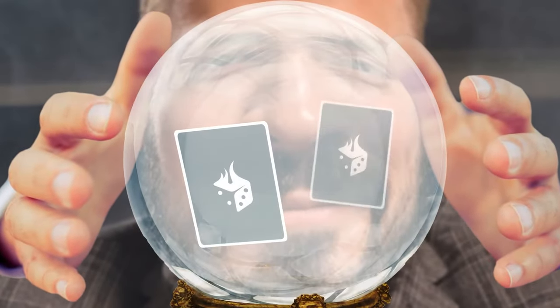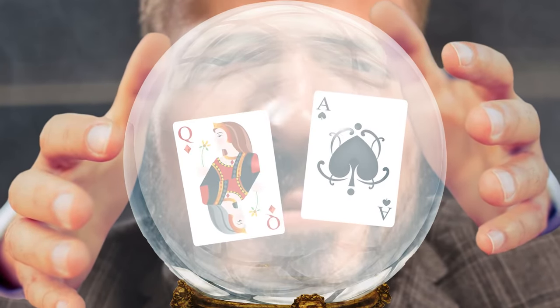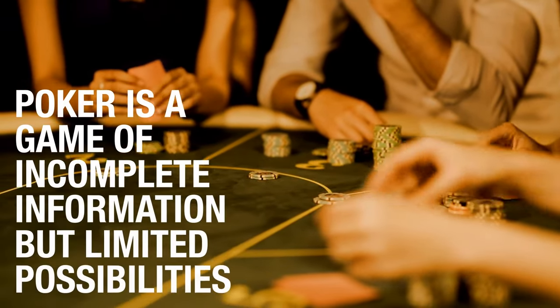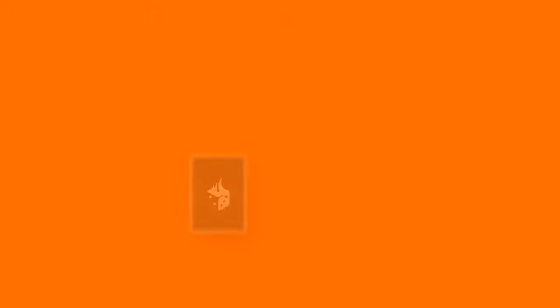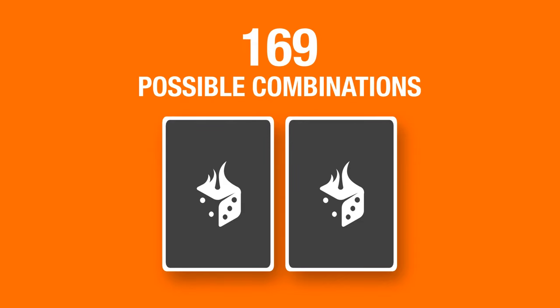He said he could predict what my hole cards were and even know how I might play them. I said I need more. He said first you gotta understand that poker is a game of incomplete information, but limited possibilities. There are 169 possible combinations for your first two cards.